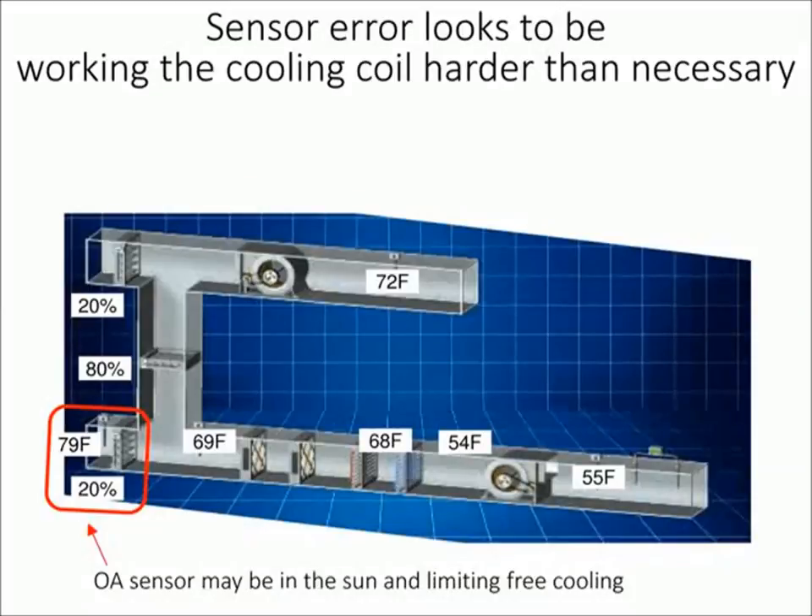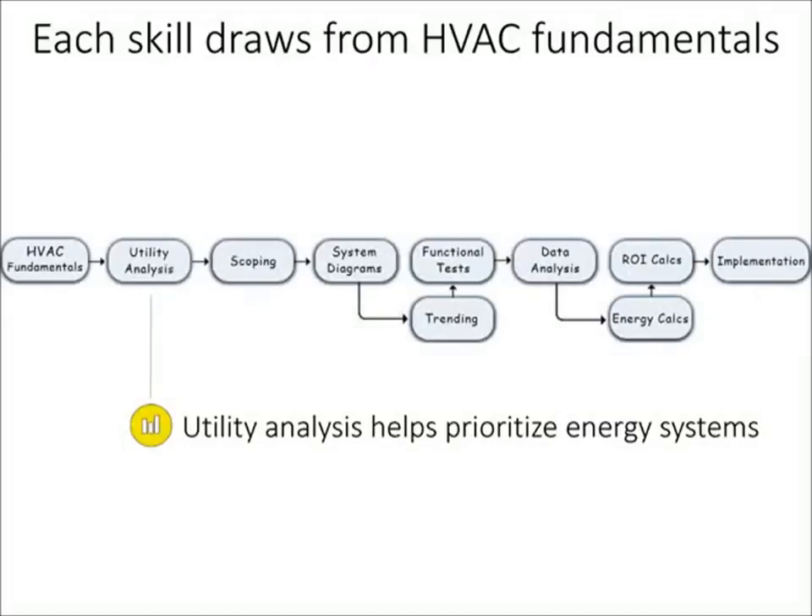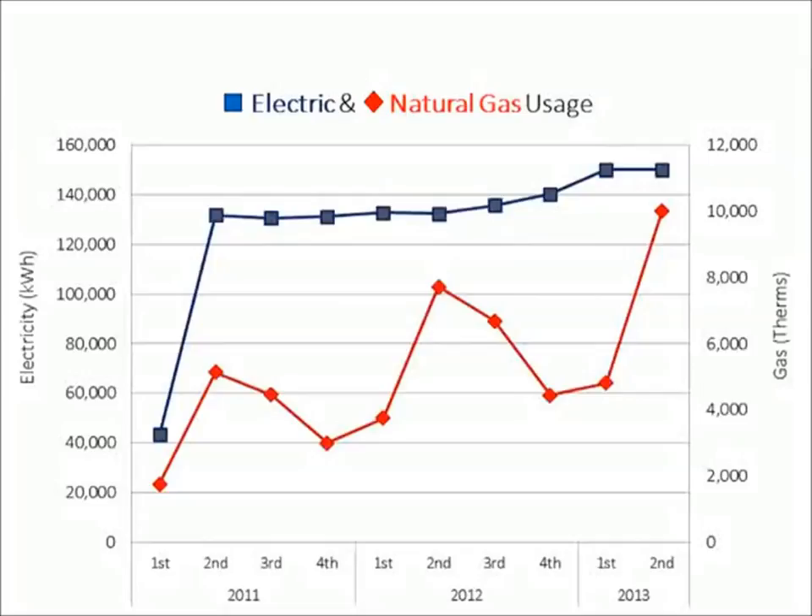That's an example of just having basic HVAC competencies to help you see those types of things in the field, and those fundamentals carry through all the rest of the skills. The second skill is utility analysis, which is key for prioritizing what you may want to look at in an RCX assessment. We're probably all used to looking at monthly, quarterly, or annual billing energy data — gas or electric — which is useful for benchmarking or identifying flags. But with more advanced utility analysis, you can develop drivers of where those problems are.